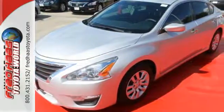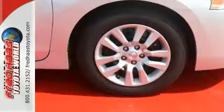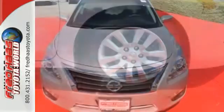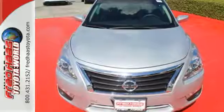The tire pressure monitoring system will let you know when the tires need air, as well as when they've got enough. Don't waste any more time. This stylish Altima could be in your driveway today.